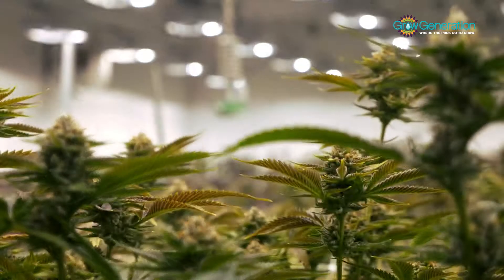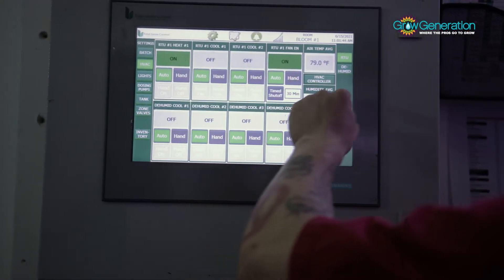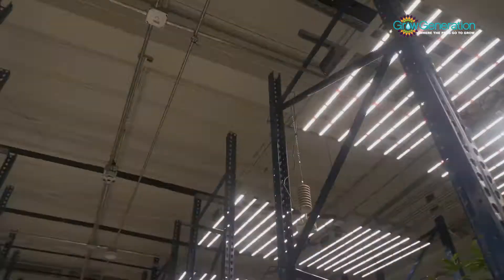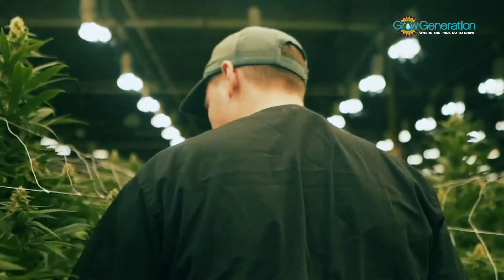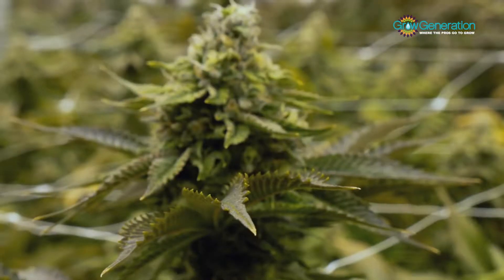Monitor your ecosystem with custom sensors and adjust your temperatures and CO2 levels accordingly. Record the data of each growth cycle to ensure consistent quality results.